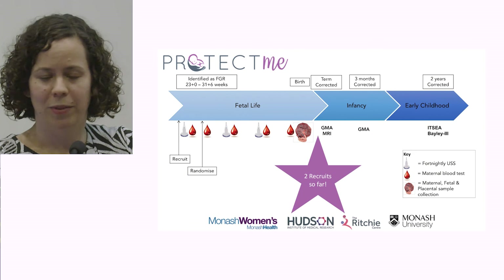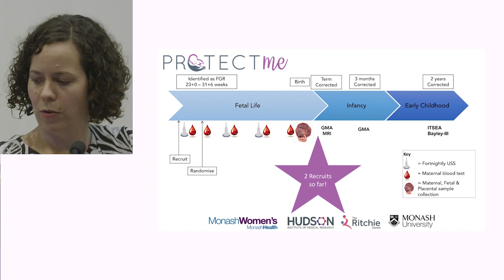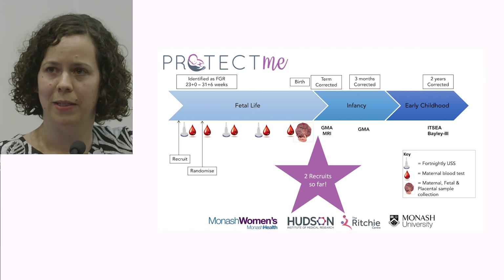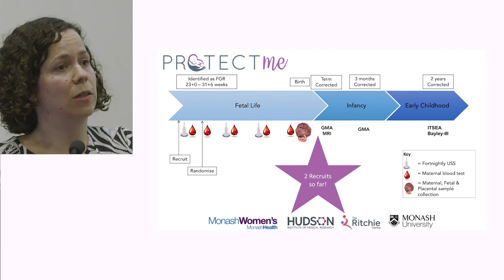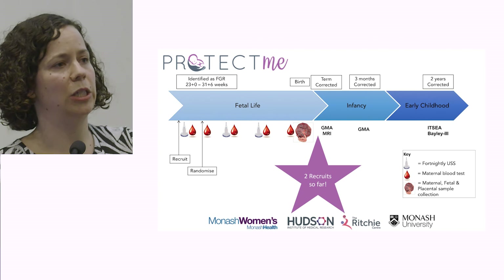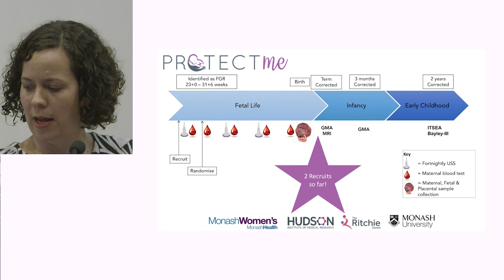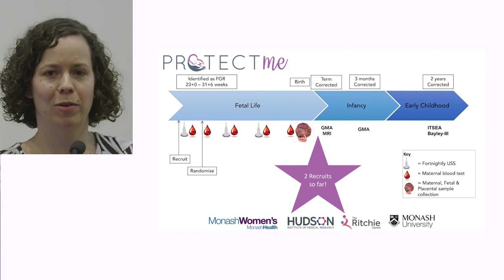Women will be followed throughout fetal life, infancy and early childhood. Throughout pregnancy we'll collect a range of blood samples and ultrasound markers, and at birth we'll collect blood and placental samples. The children will have a term-corrected MRI looking at structural brain development, and a general movements assessment at term and three months of age — a really useful predictive marker for subsequent cerebral palsy. At two years of age they'll undergo an infant-toddler social-emotional assessment and a full Bayley's 3 assessing cognition, language, and motor development. We've been going for three weeks and have four recruits so far — just 328 to go — and I look forward to sharing results in about five to six years' time.